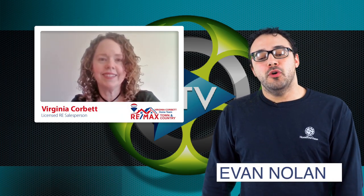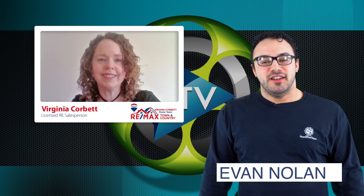Hey everybody, Evan here for another HTV Spotlight. This week we've got Virginia Corbett of the Virginia Corbett Home Team at RE-MAX Town & Country. Hi Virginia. So a home is a major investment — what can homeowners do to ensure a good return on that investment?